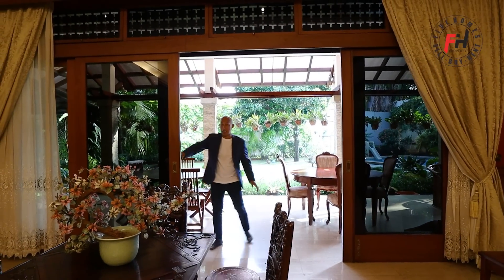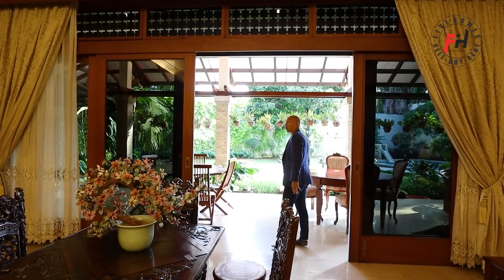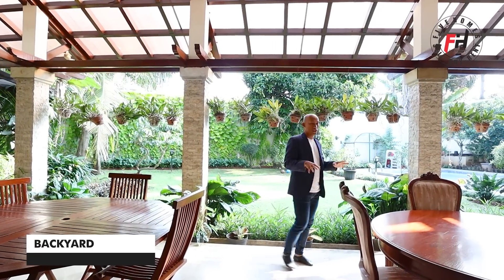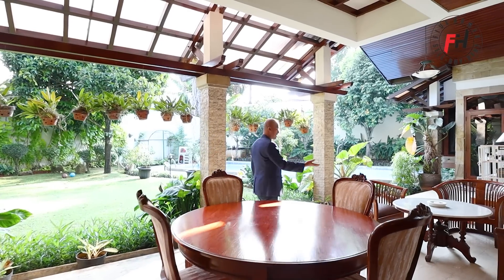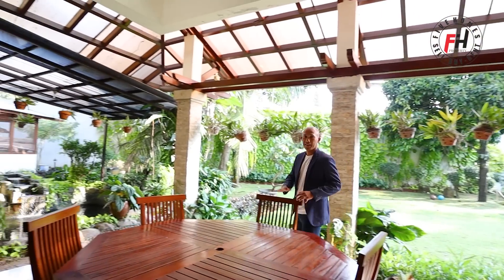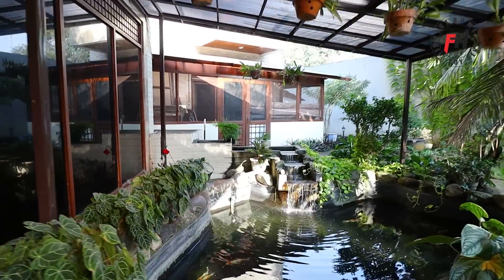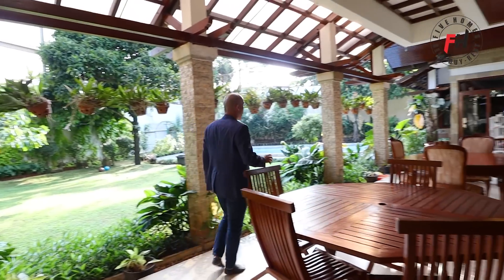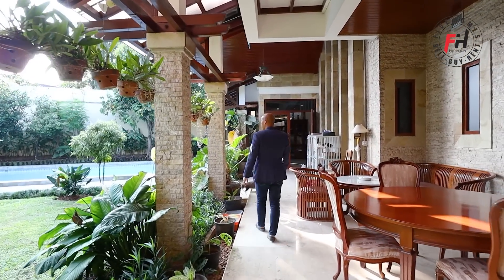Pintu geser ini bukaannya luas, masih terus sampai sana — jadi kalau ada acara keluarga besar, area indoor dan outdoor bisa langsung tersambung. Disini ada tiga set meja dan kursi untuk makan malam atau sarapan, sangat asik. Langsung terlihat kolam ikannya, seger, bisa nikmati suara gemericik airnya. Ikan koinnya bisa ditambah kalau kurang banyak. Tamannya luas, ada pohon kelapanya juga, taman sangat terawat.